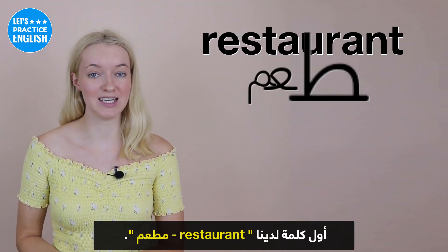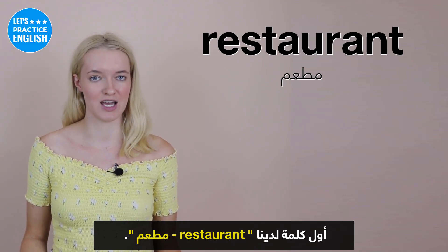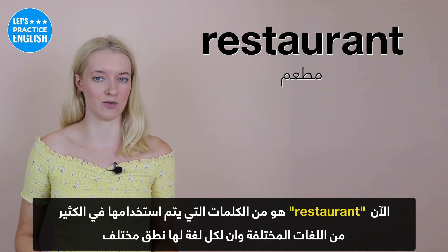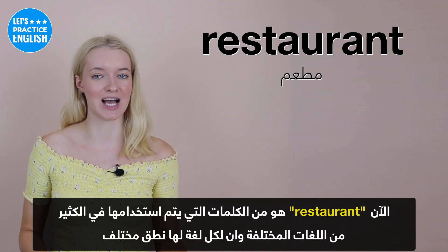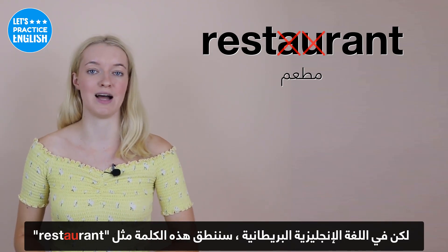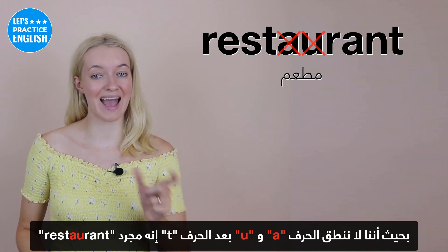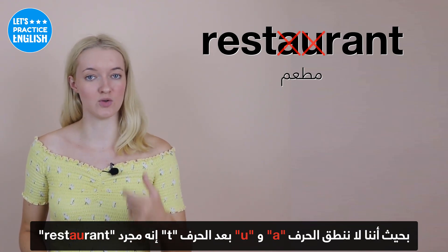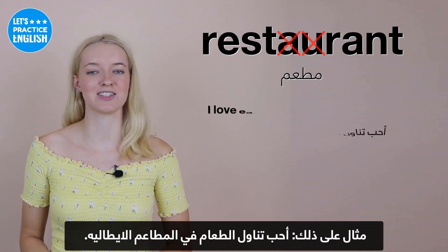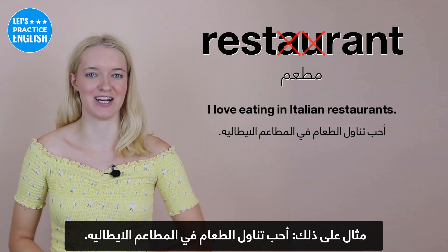On to the first one, we are going to be looking at 'restaurant'. Restaurant is the type of word that is used in a lot of different languages, and obviously each language has a different pronunciation. But in British English, we pronounce this word like 'restaurant'. We don't pronounce the A and the U after the initial T — it's just 'restaurant'. An example sentence could be: I love eating in Italian restaurants.